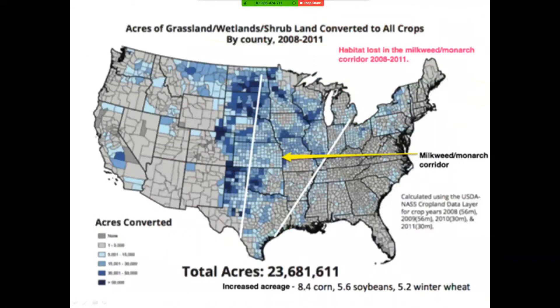This is usually why we're losing tallgrass prairie habitat — that's their primary, number one super-duper habitat. The darker the blue is on this map, the more prairies have been plowed up and converted to row crops like corn and soybeans.